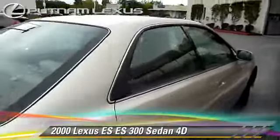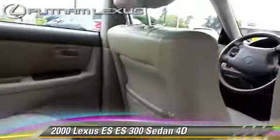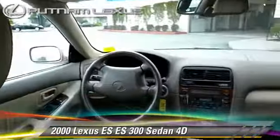Powered by a 3-liter V6 engine with a 4-speed automatic transmission with overdrive, this front-wheel drive sedan, with fewer than 35,000 miles on the odometer, gets up to 24 miles per gallon.